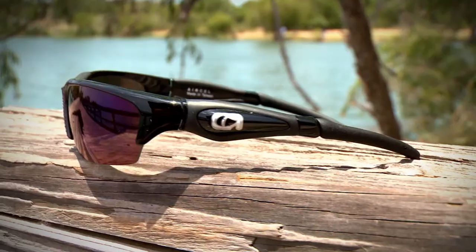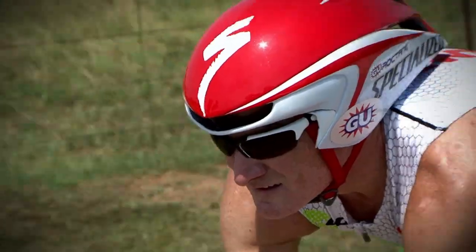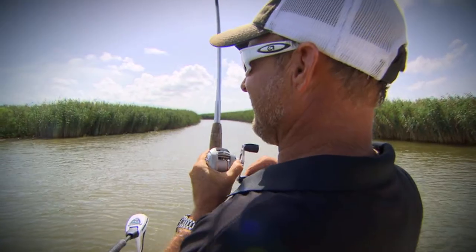There is no other sunglass product on the market like Amphibia. Optimized for life on water and land, Amphibia frames are designed to fit comfortably no matter how your face is shaped, to stay firmly in place through your most physical activities, and to float in water.